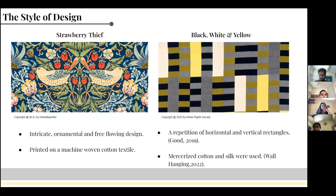Black, White and Yellow follows an abstract and asymmetrical pattern — it is a repetition of rectangles of varying sizes placed horizontally and vertically. Anni Albers did not shy away from trying new things; she had a passion for mixing new materials to create hybrid textiles. For this textile, she used mercerized cotton and silk. A zoomed-in picture shows the pattern in detail.